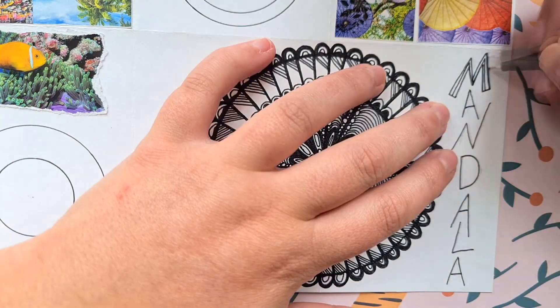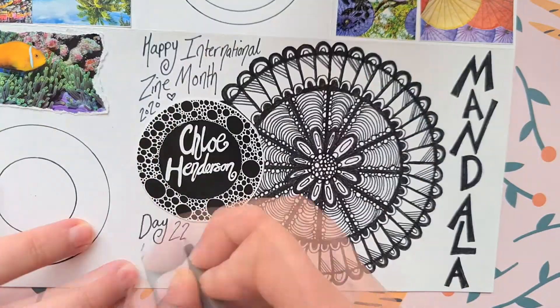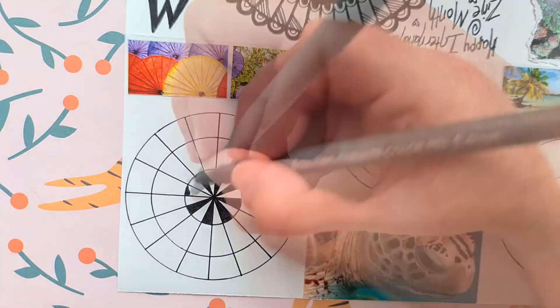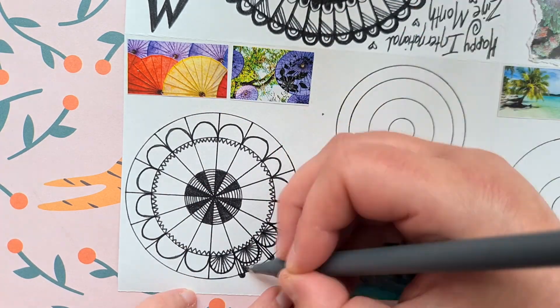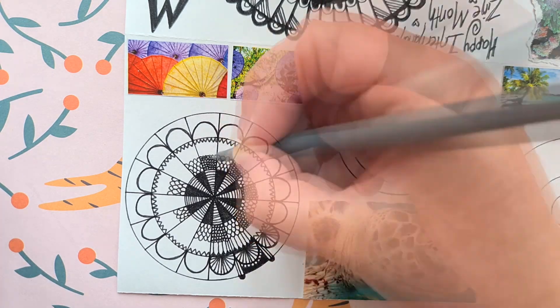In this zine, you'll see me take found images as inspiration for creating my mandalas. I will either flick through magazines, use my own photography, save images I enjoy from the internet, or look at the real world around me. In this zine, I flick through a couple of magazines to find the images for my jumping off points. I use travel magazines because they always have really pretty photographs.